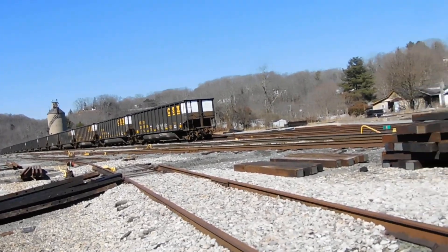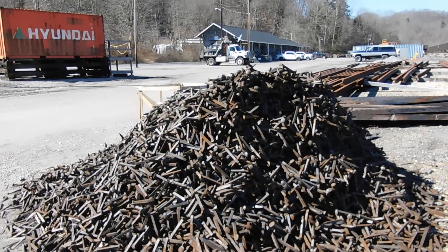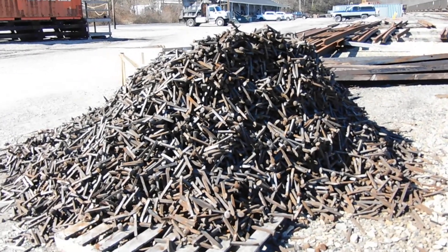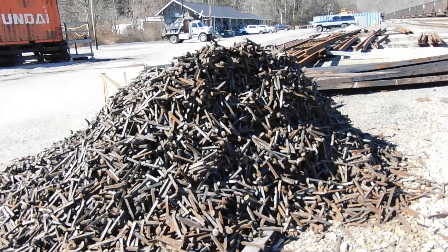I thought it would be fun to point all that out. I'm going to head out because I don't think the train's going to come in time. There must be at least a million railroad spikes there.